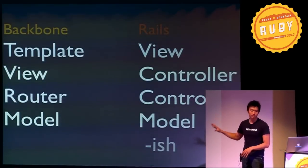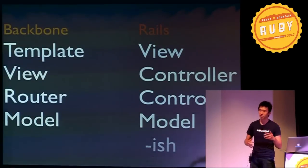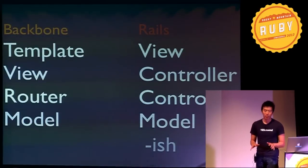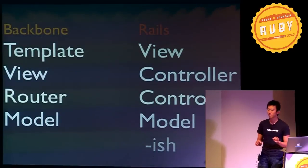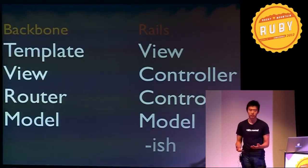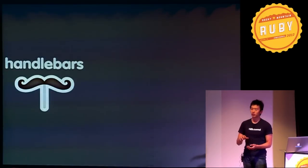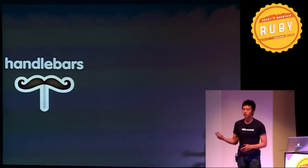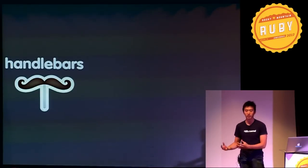Here's a rough comparison between components of Rails and Backbone for those not too familiar. You can see how the template maps to view, and routers map to controller. Backbone isn't really MVC — it's just the Backbone way. Probably the closest thing to a Backbone view is the iOS view controller. We use Handlebars on top of Backbone, which are logic-less templates. They're compiled, making them very performant on the client side, and since they're logic-less, it forces us to decouple our view logic from the presentation layer.